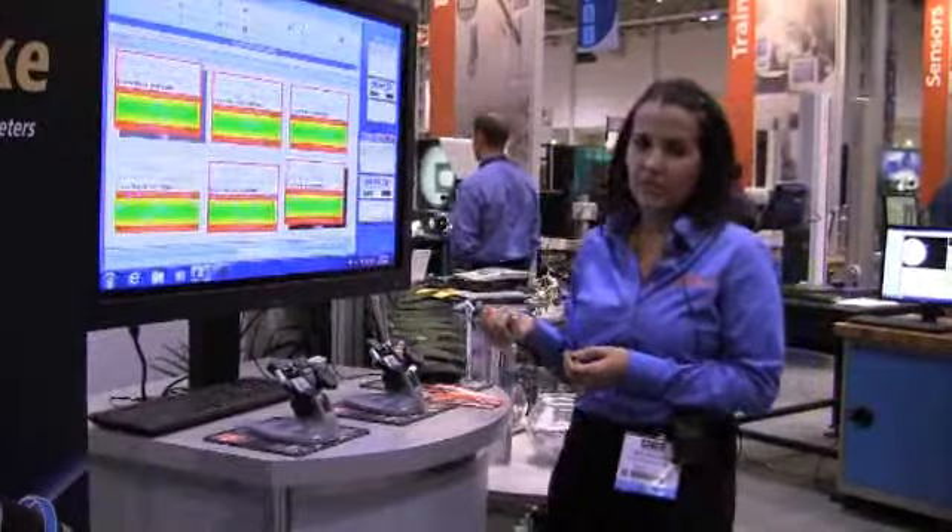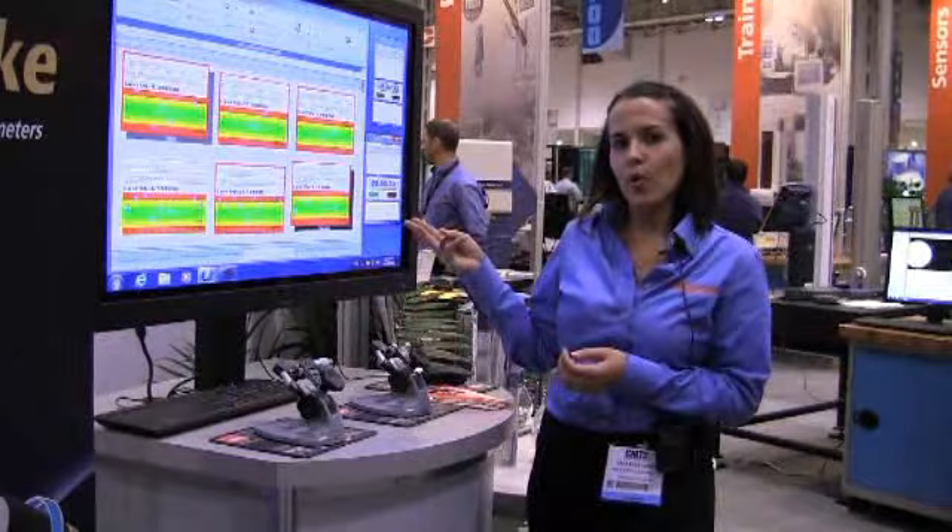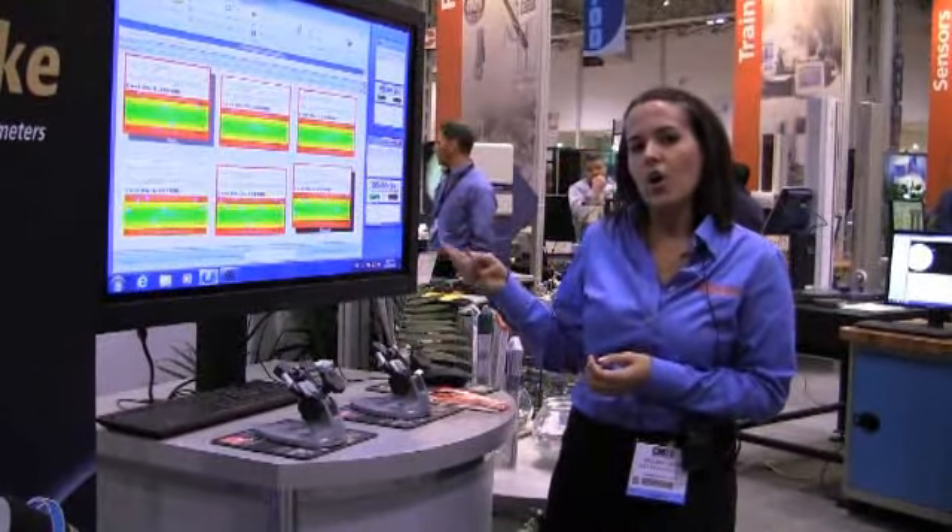We also have hooked up to both micrometers the U-wave, which transmits all the data into the program that you're using to store all of your measurements.